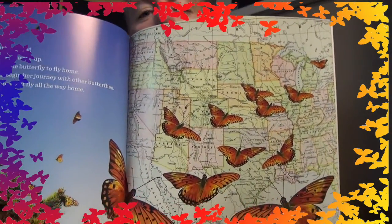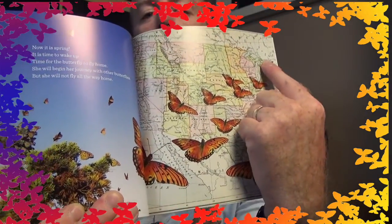And now it is spring. It is time to wake up — time for the butterfly to fly home. Now she will begin her journey with other butterflies, but she will not fly all the way home. Look at that map — flying across the states, from south all the way north. The butterfly flies north. She is searching for something — a leaf, still moist from the recent rain, hidden at the bottom of the milkweed plant. Silently she lands. This is the perfect place to leave something special. The perfect place to lay an egg. Now the butterfly is gone, but she has left behind an egg, and a new butterfly's life will begin.